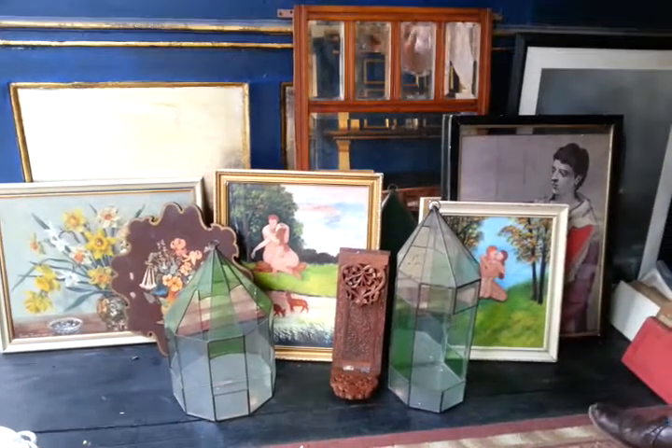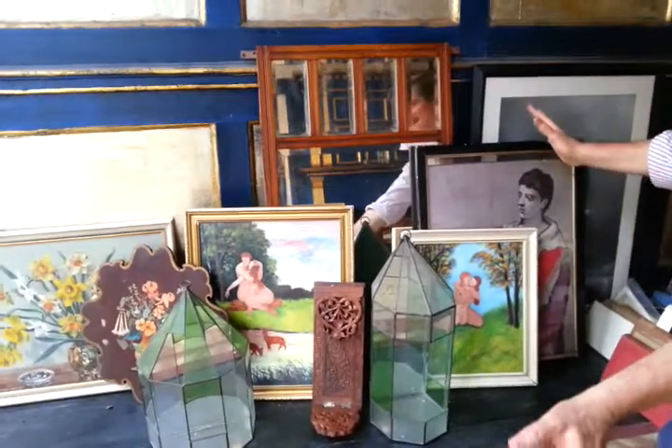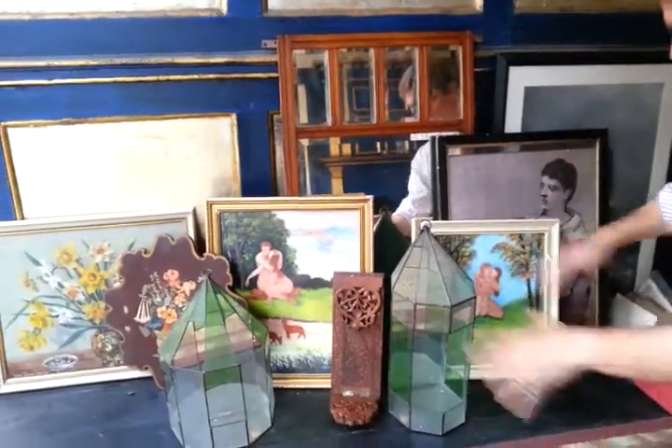Right, ladies and gentlemen, we're clearing the attic of a house in Spitalfields, London. These are ten sort of random wall-hanging items, mostly.